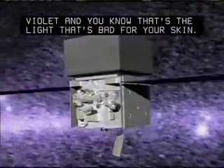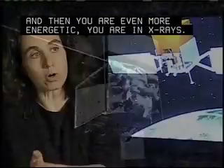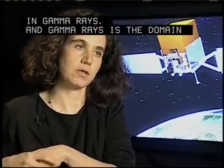And then if you are more energetic, you are in X-rays. And now if you are even more energetic than X-rays, you are in gamma rays. And gamma rays is the domain that Fermi is studying.